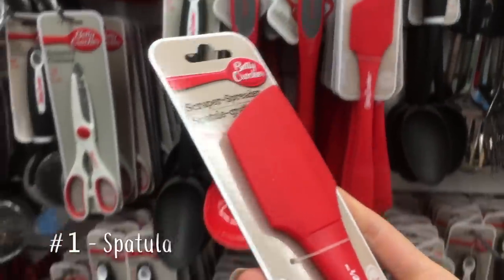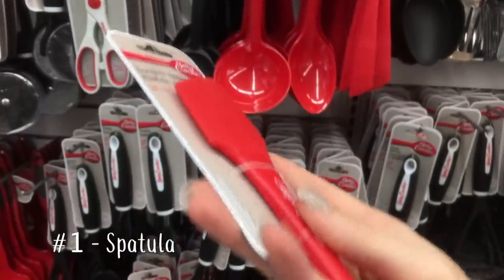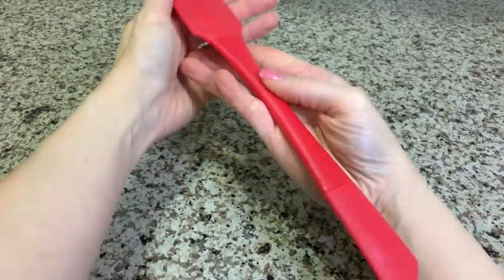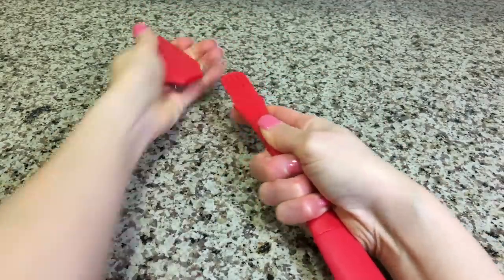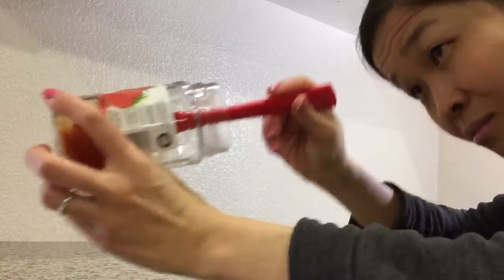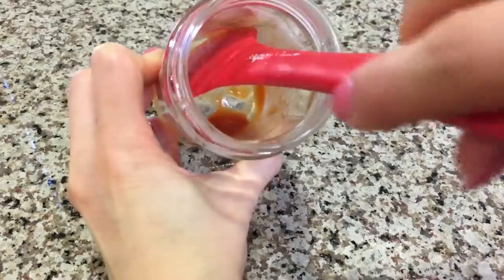This Betty Crocker silicone spatula has got to be one of my favorites. It's heat resistant and all the pieces disconnect for easy washing. I especially love that it can get into all the small nooks and crannies of containers to get all of the product out. Talk about frugal wins.